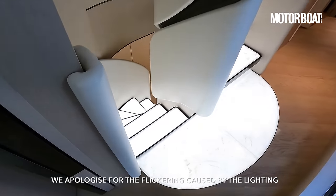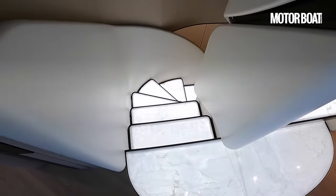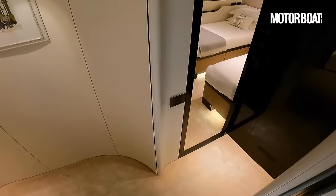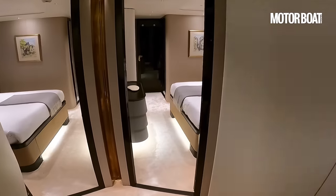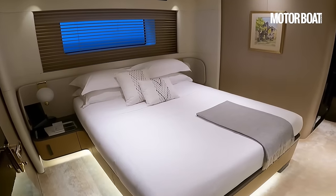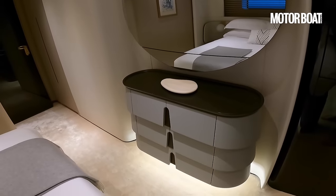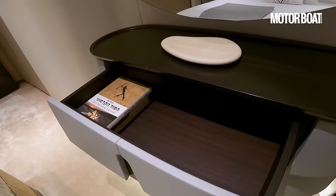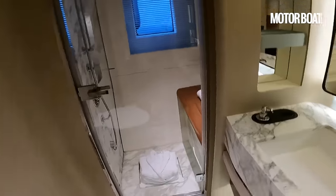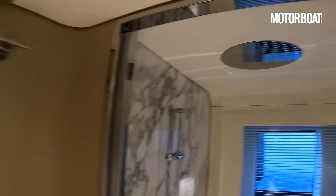Now let's go and have a look at the guest accommodation — I apologise for the flickering caused by that very cool underlit onyx floor. We've got four cabins here. First up is a double on the aft starboard side. Check out this piece of furniture — it looks almost like a beehive but it is in fact just drawers, all pulling out. All ensuite obviously.